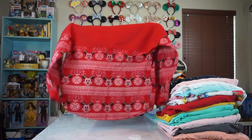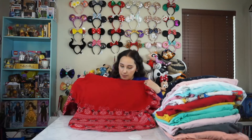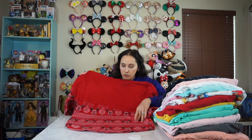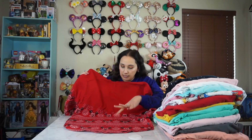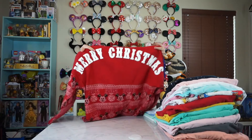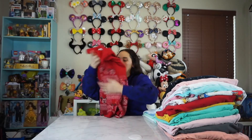This is also another Disney store spirit jersey. I just picked this one up at my local Disney store last Christmas. It's really cute. It has Mickey heads and then like little ornaments hanging. The back says Merry Christmas. That was super cute.